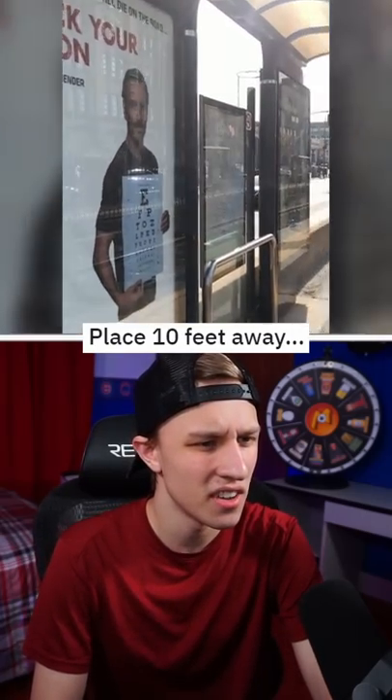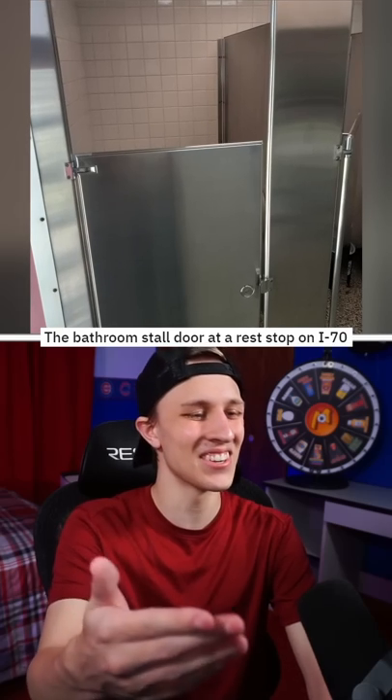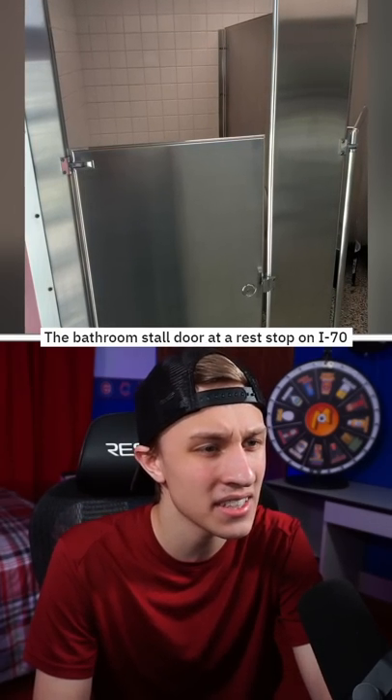Why is the eye chart 10 feet away? Check your vision. Yeah, that looks like the perfect spot to do that. The bathroom stall door at a rest stop on I-70.